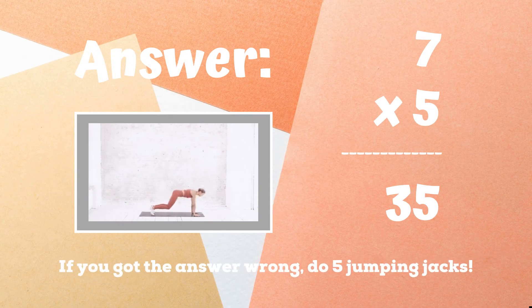35 is the right answer. If you got this one, great job. If not, five jumping jacks. Ready, go.